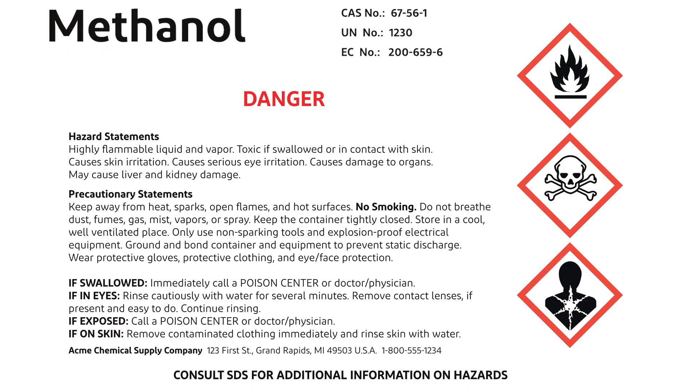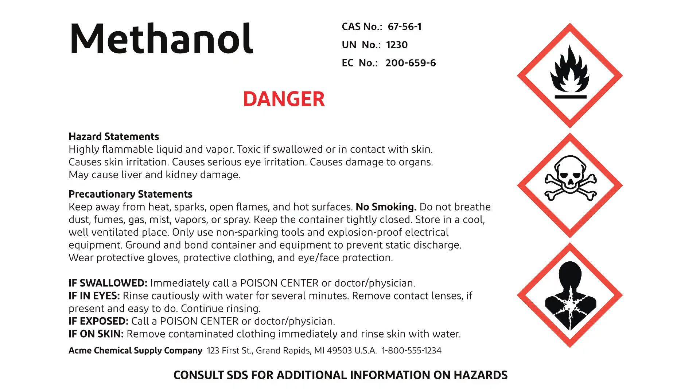There's also information on first aid. For instance, the label might advise to call a poison center if exposed and include detailed steps like remove contaminated clothing immediately and rinse skin with water. Finally, you'll see the product identifier, which gives the chemical's name, and the supplier identification so you know who to contact in case of an emergency. Remember, the label doesn't provide every detail on how to handle the chemical safely — it's meant to give you a quick overview of the risks and basic safety measures. For full details, including proper handling and emergency procedures, always refer to the Safety Data Sheet.